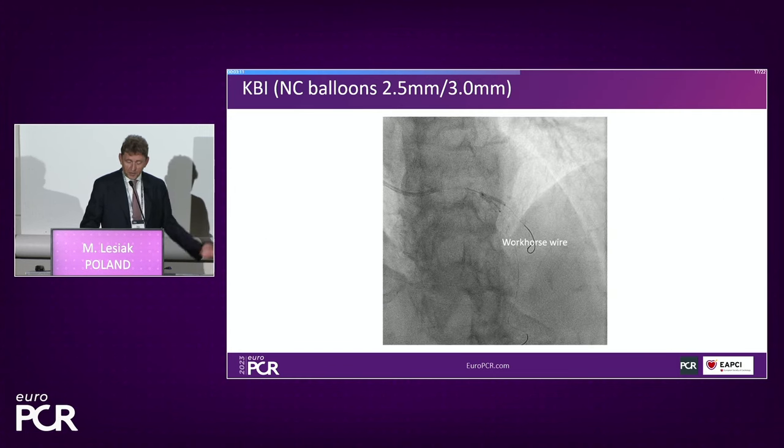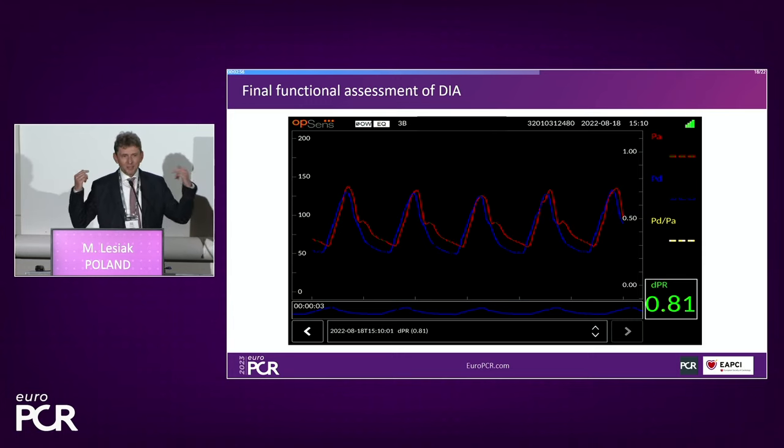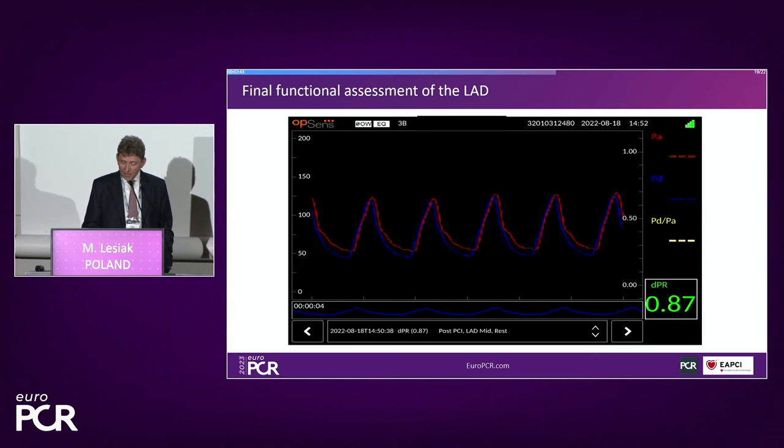We replaced the OptiWire with a workhorse wire and performed a kissing balloon repost — and you can see again the diagonal looks much better. After, the FFR/DPR is not optimal, but keep in mind this is a 90-year-old patient with aortic stenosis. We didn't think we really had to optimize above 0.9, so we decided to leave the diagonal as is. The LAD also is not above 0.9, but remember the stepwise decrease in measurements reflects the very diffuse disease in this elderly patient.